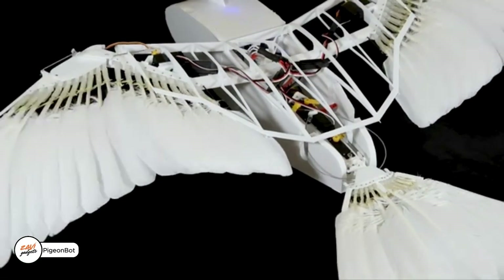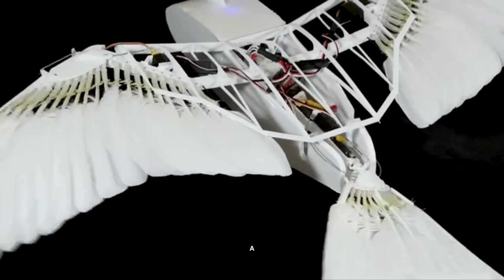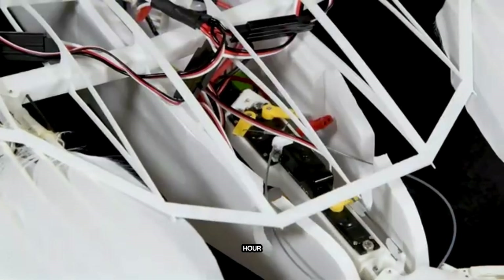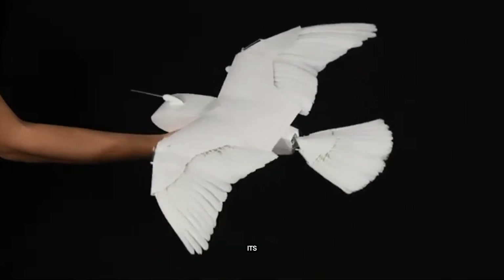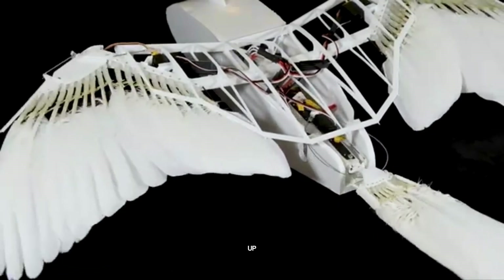Imagine a flying robot that moves like a real bird. That's PigeonBot, a drone designed to mimic the way pigeons fly. It can bend its wings and tail just like a bird, so it doesn't even need a vertical fin to stay stable. Sure, it's a bit slower than an actual pigeon, topping out at 40 kilometers per hour, but speed isn't the point. Its control system is based on how birds react in the air — for example, when it tilts left, the right wing folds and the left wing opens up. It's a glimpse into aviation's future.